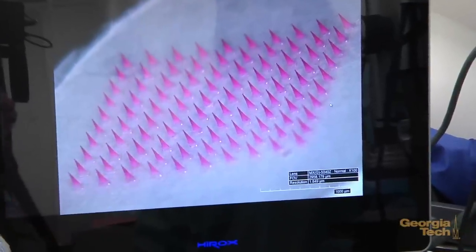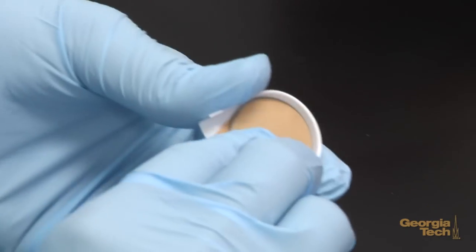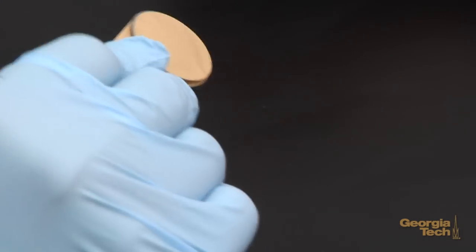We're working on a technology called microneedles. They come in the format of a patch, so that instead of having to give shots to people, we've gotten rid of this needle and syringe.